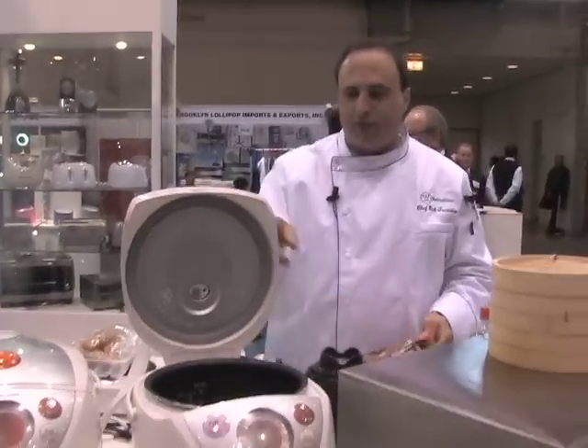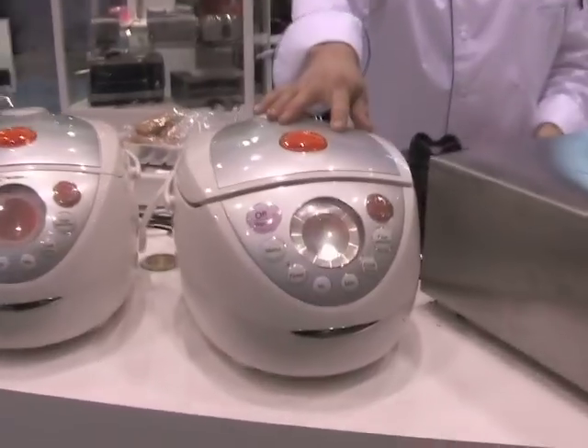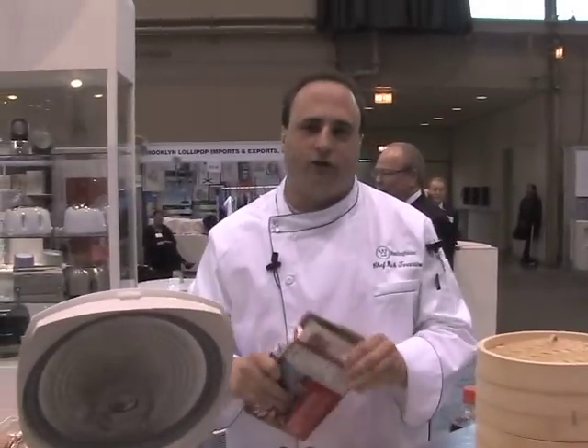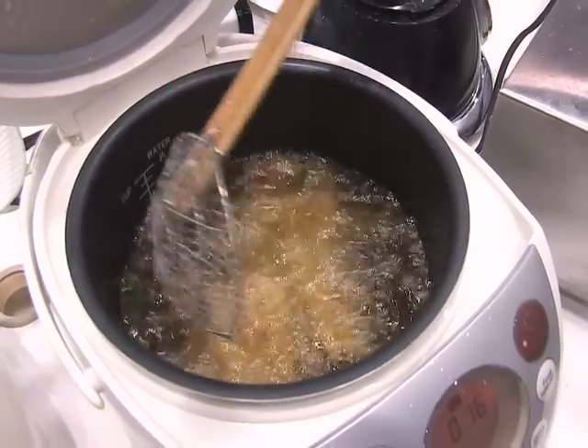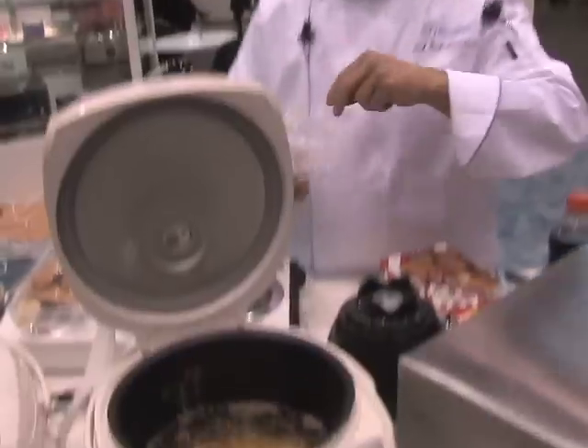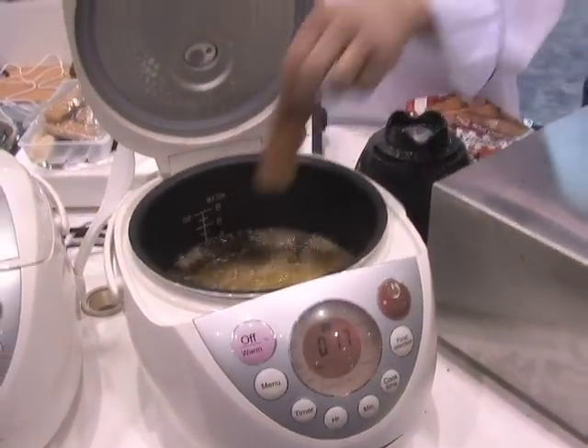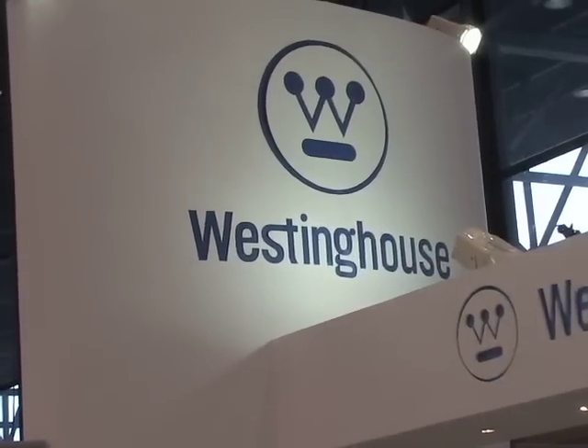Welcome to Cooking for Dads. This is the Westinghouse 10-in-1 Cooker — it'll fry, bake, steam, boil, slow cook, cook your pasta, cook your rice, fry up some mozzarella sticks. That's a family favorite. One of those products that you can't live without in today's modern kitchen, backed by the wonderful Westinghouse brand. Thanks for coming by the International Houseware Show and thanks for clicking in to Cooking for Dads. I'm Chef Rick Tarantino — come check us out next time.